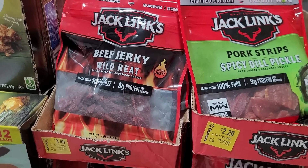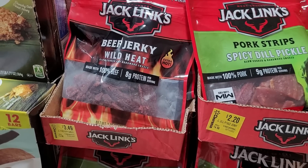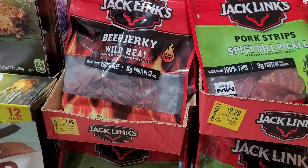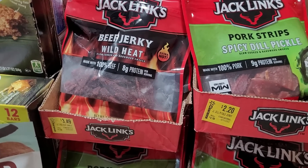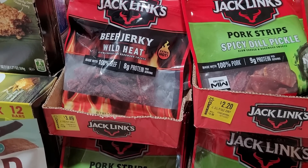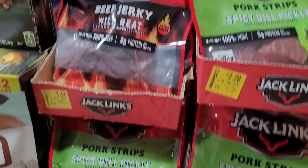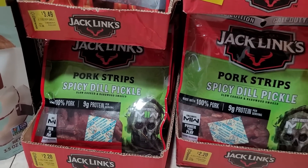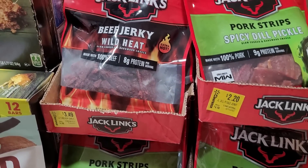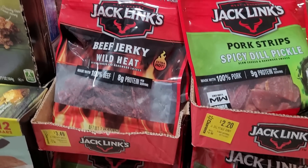I only grabbed a few at first because I wasn't sure how I was going to like the flavor, but as soon as I got out to the car I opened one up and tried it — it was so good. It's super tender, it's spicy but not unbearably spicy, I just love the flavor. So I went right back in the store and bought a whole bunch more. I didn't buy it all in the same trip; the next day I grabbed a few more, and I think I grabbed a few more the time after that as well.